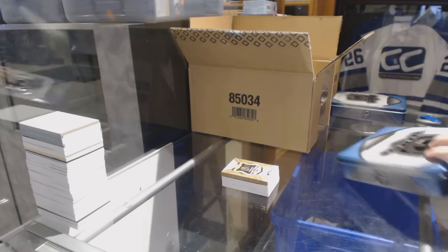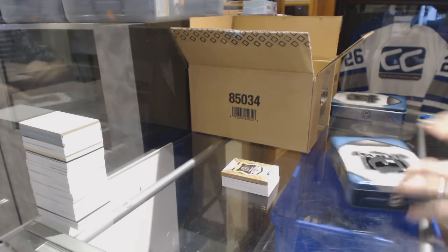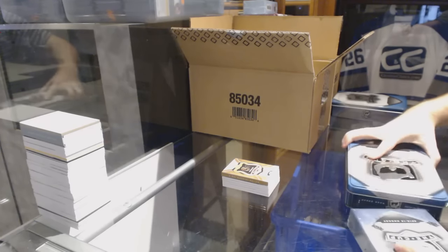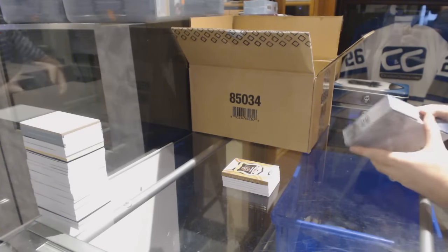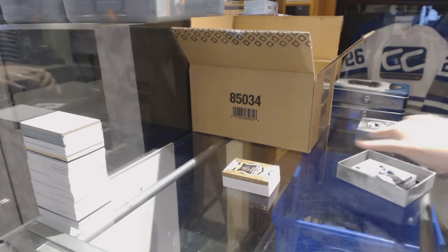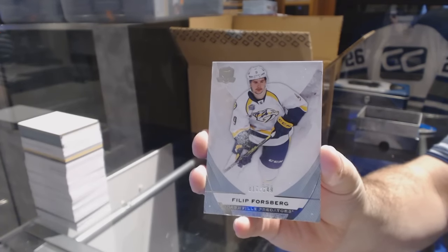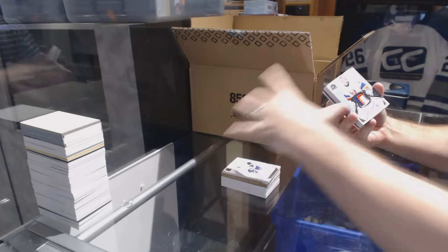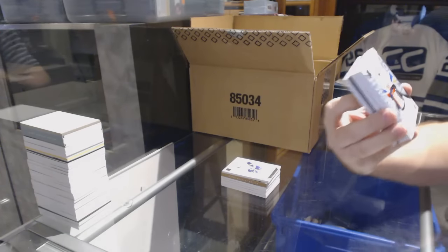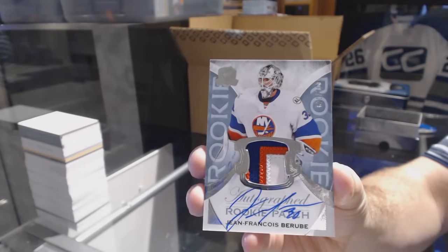Nice colors, not bad actually. I'm going to break down the box at the same time — I forgot to do that last time. Start off 249, Philip Forsberg. We've got a three-color 249 rookie patch auto, Jean-Francois Berube. Nice three-color patch auto, can't go wrong with three colors.